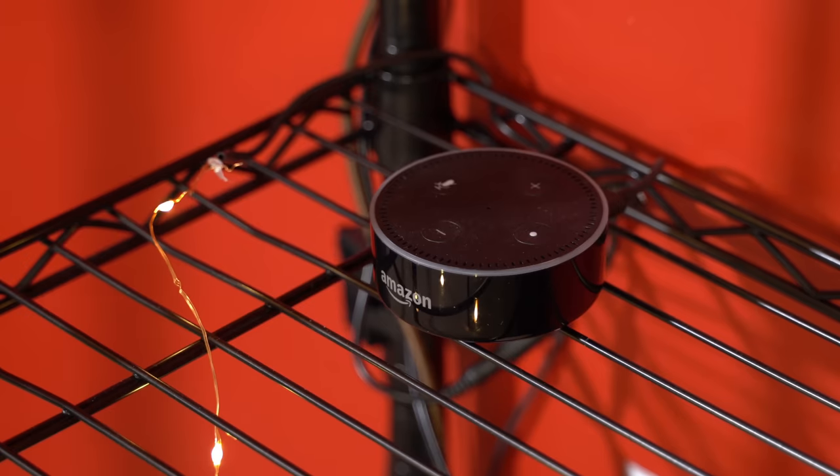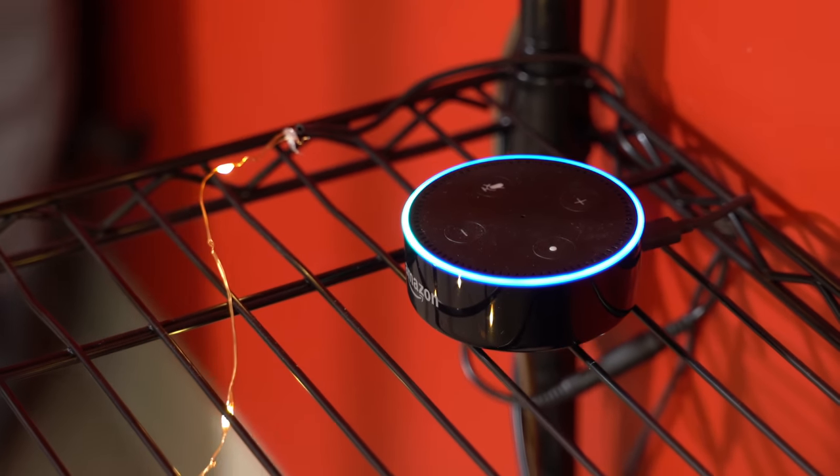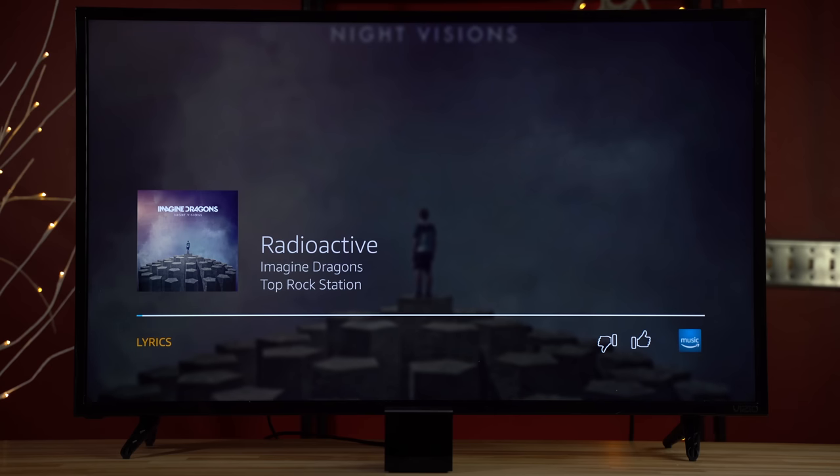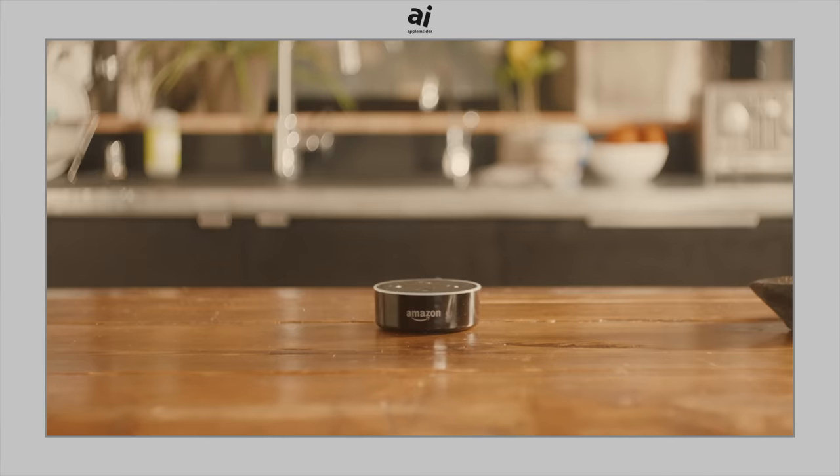We already had an Echo in the room, but the Cube made it obsolete since all requests went to the TV — even music. If you prefer audio playing on your Echo, this could be a problem, so Amazon recommends you relocate your Echo to another room or change its wake word.